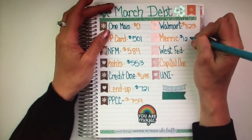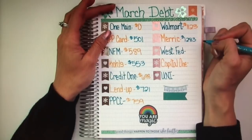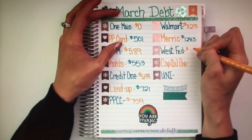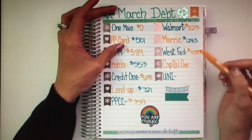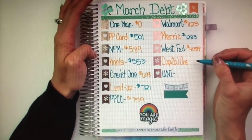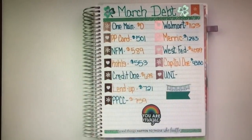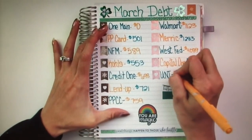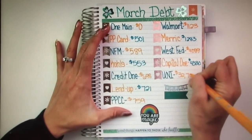Merrick this month is $1,283. And then Western Federal — this one is super close to being under $4,000, but not quite there yet. It's $4,089. Next month that one will be under $4,000, it will be in the $3,000s. Capital One is $4,330. And then the last one is the biggest one, which is my car payment, which is $32,704.